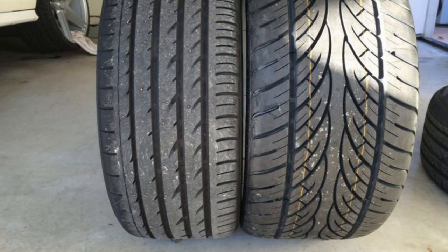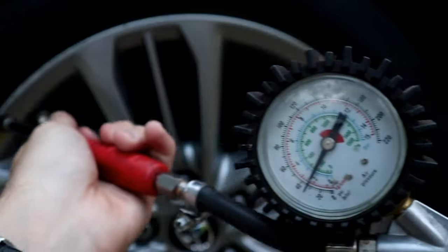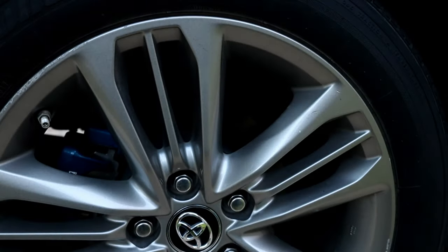Replacing your car's manufactured tire size with bigger or wider tires, or even having less air pressure in the tires, will directly affect the engine's fuel consumption by adding more resistance to the engine.